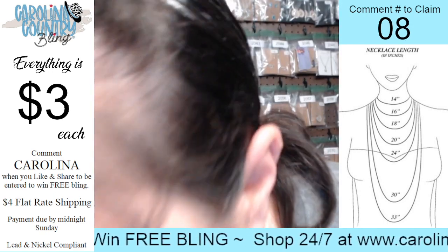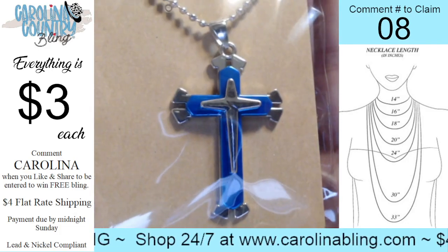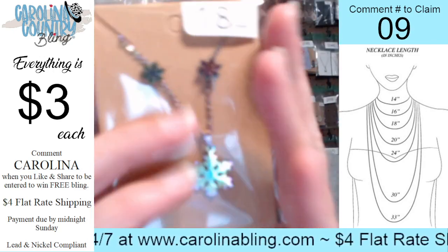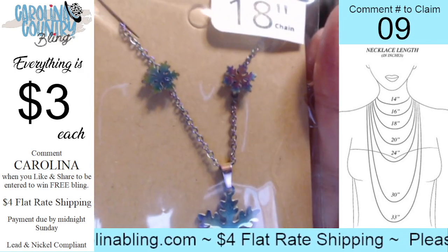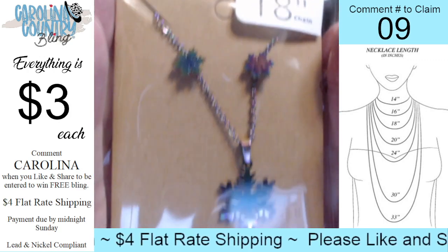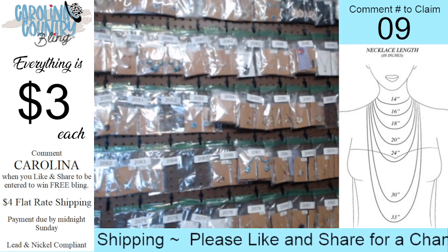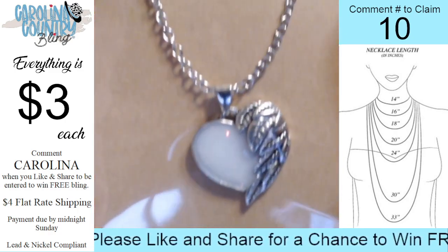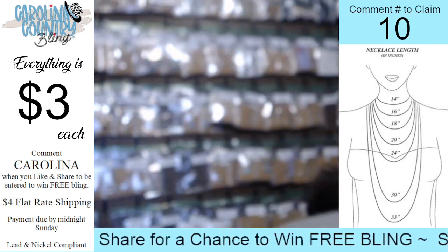Number eight: 20-inch chain, this one's perfect for a guy or a gal — you have that cross with the blue and silver. Number nine normally goes for seven dollars but you can get it for three dollars today on the live: 18-inch chain, beautiful oil spill, you have the earrings post-back and that beautiful oil spill at the bottom in a snowflake shape. That one's number nine. Number ten: 18-inch chain, you have this gorgeous heart with the feathers or wings. That one's number ten.